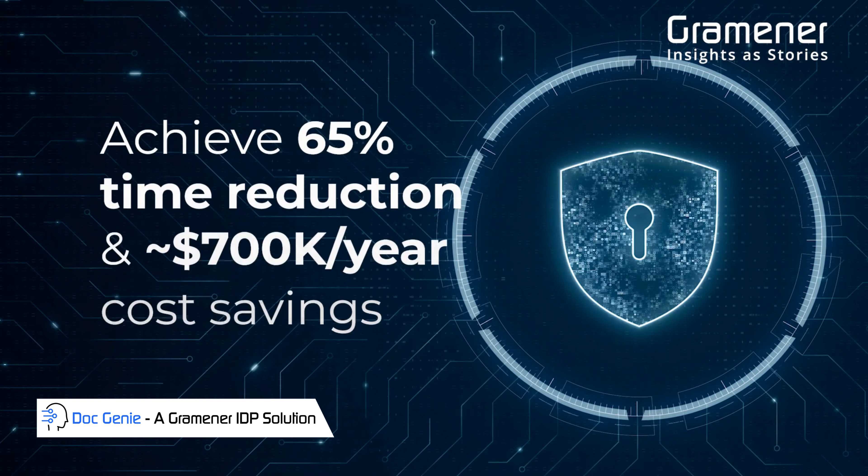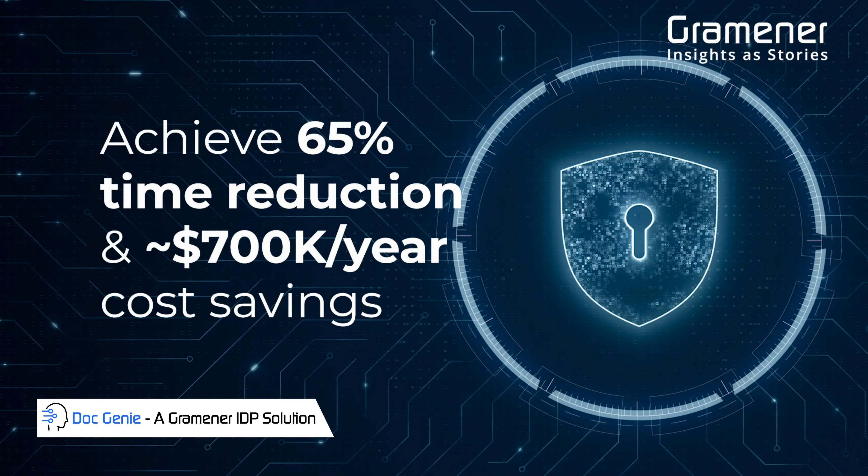Gramener's DocGenie solution uses GenAI powers for fast and intuitive document processing.